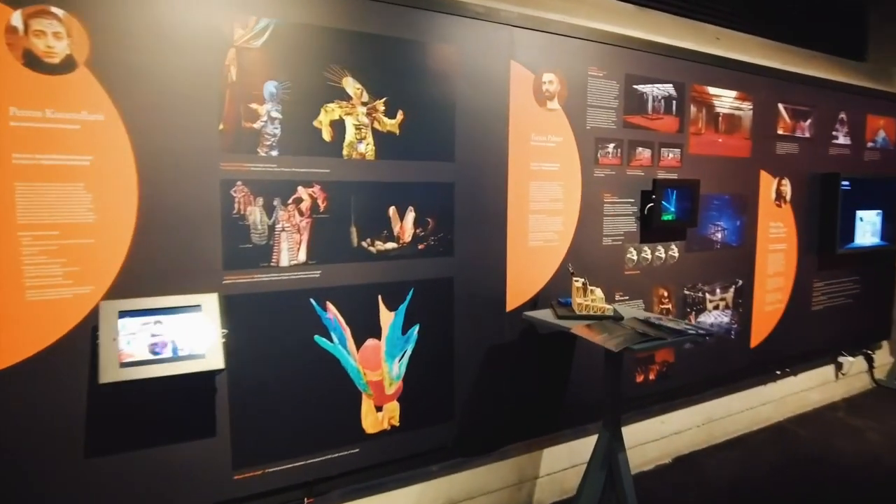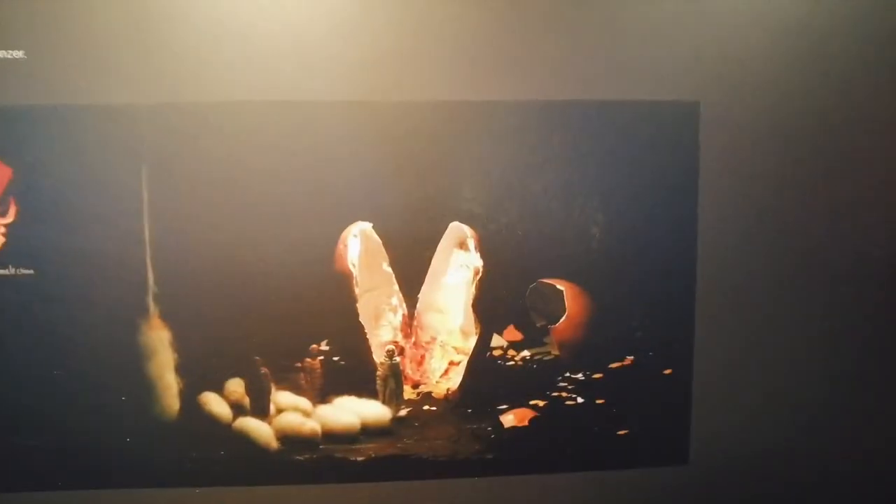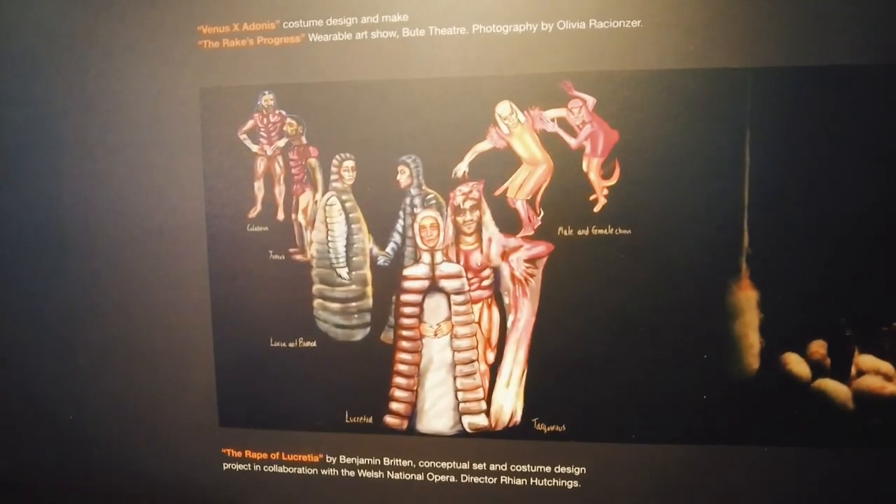On the exhibition panel you can see a costume design project featuring a silver and gold costume, a conceptual set and costume design opera that features an egg for a set piece, and a 21-foot-long fabric and wax installation.